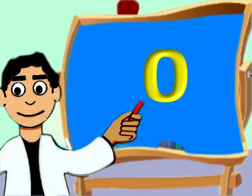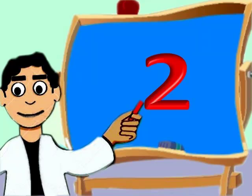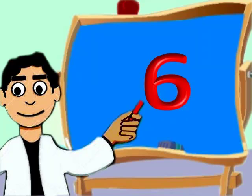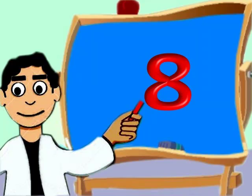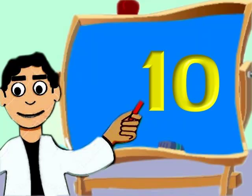Zero, zero. One, one. Two, two. Three, three. Four, four. Five, five. Six, six. Seven, eight, eight. Nine, nine. Ten, ten.